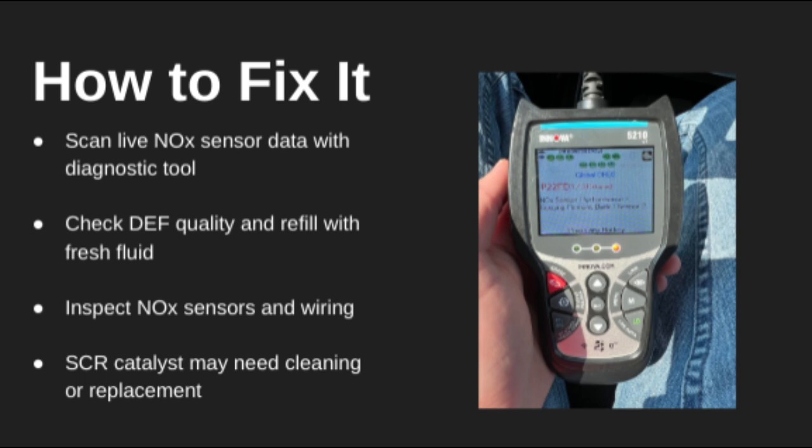P20EE might sound intimidating, but it's manageable if you catch it early. Always use certified DEF and don't wait — this code can lead to reduced engine performance or even no-start conditions in some vehicles. Drop your questions in the comments, and like and subscribe for more real-world repair help.